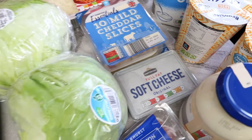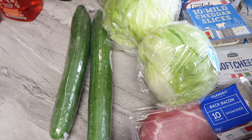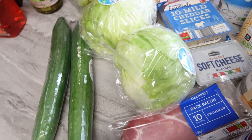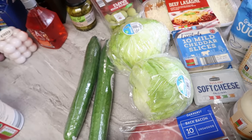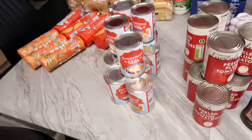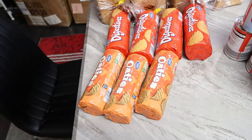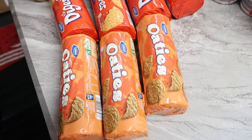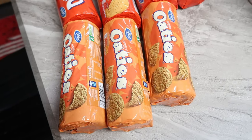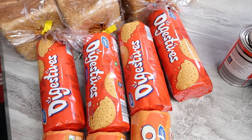Then we have cucumber and lettuce — two cucumbers and two lettuces, all at 89p each. I got hot tea biscuits at 55p each and bought three of them. I also got digestive biscuits at 57p each and bought four of those.